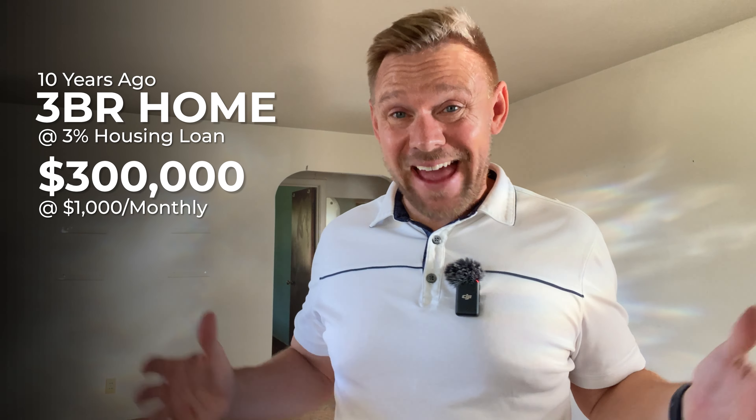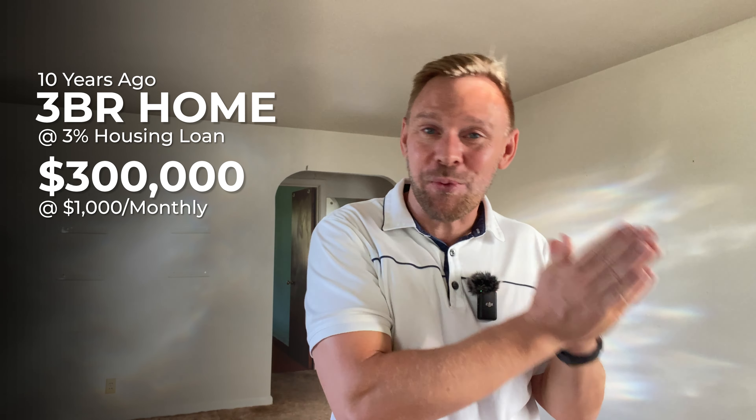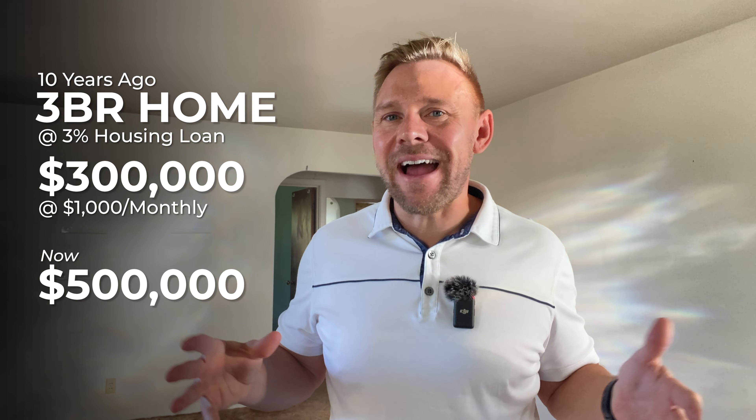The bad news is houses today are a lot more expensive. The good news is you've owned your home for 10 years, and that $300,000 house you bought 10 years ago is now worth $500,000 — and those numbers are based on appreciation of 5% a year. So let's say you want to build your dream home. This is where it gets really exciting. You could build a gorgeous brand-new construction four-bedroom dream home with the equity you're getting from selling your first starter home.